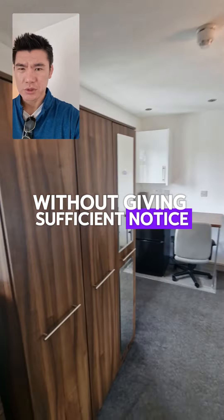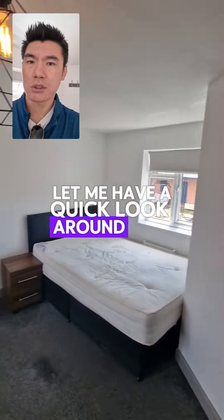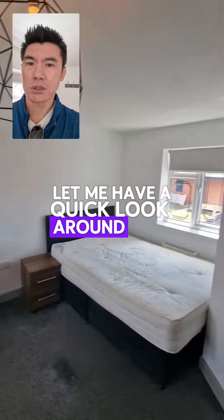Some people think the rules don't apply to them, which is very annoying. Anyway, they've left, so we've turned the room around. Very annoying, but it actually worked out for the best — the room's ready.